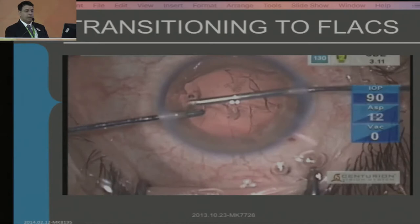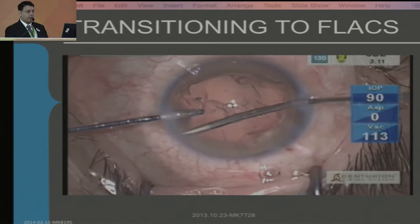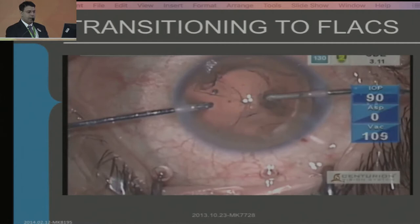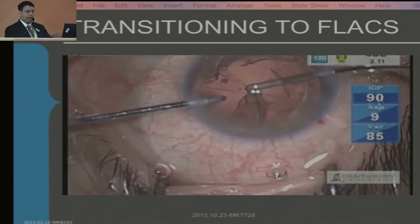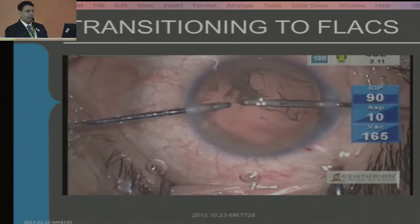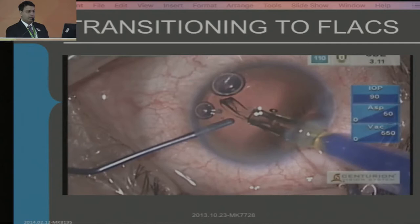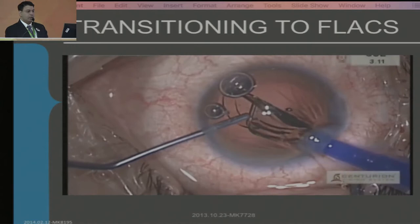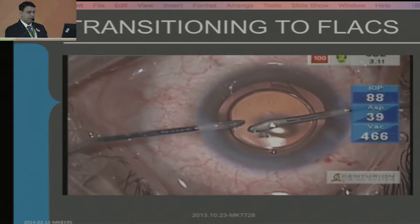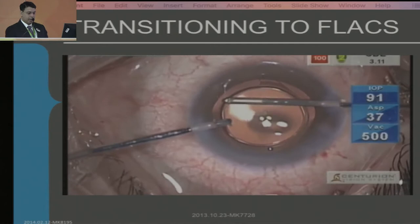One interesting thing when learning this surgery is that you have to relearn how to do cortical cleanup. You have to go into the fornices of the bag and peel the cortex towards the center. With FACO you would have had a cortical frill, but FLACS doesn't — it punches the rhexis and the anterior cortex. So you have to go to the periphery of the capsular bag and peel the pieces out. That's why when learning this surgery, you don't want a small pupil case. Learn on dilated pupils, just like standard cataract surgery. Here's the lens in the bag, perfectly centered in the femto-rhexis.